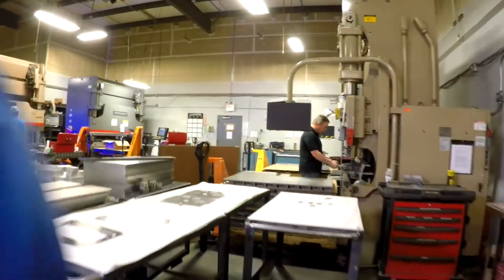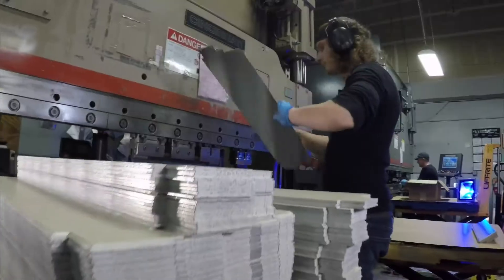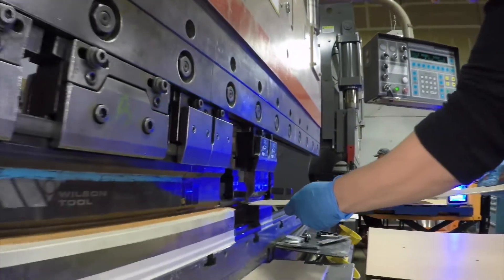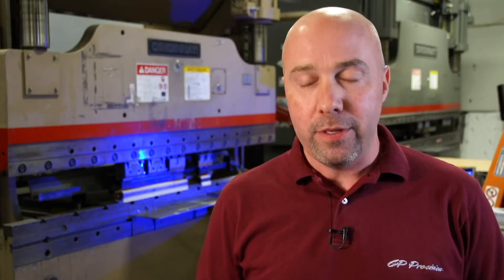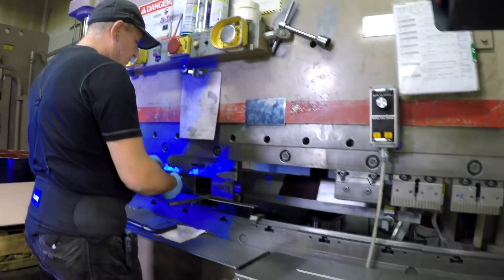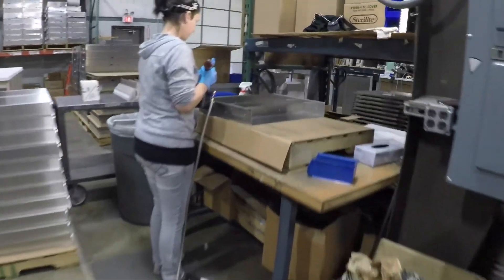In our forming department we have five press brakes from 60 tons to 130 tons, with the ability to do up to eight feet. We have excellent relationships with our platers, painters, and other subcontractors, and they give us excellent support. We're proud of the work they do for us and take responsibility for them.